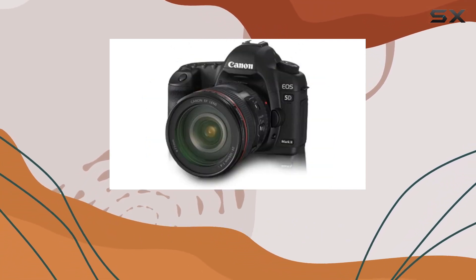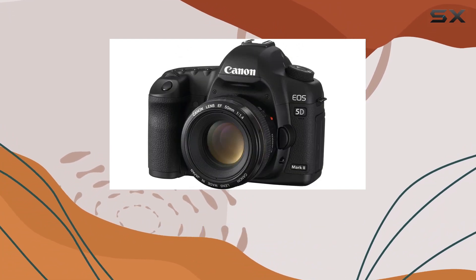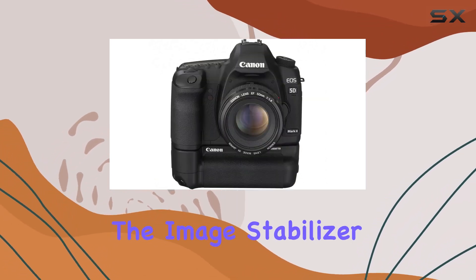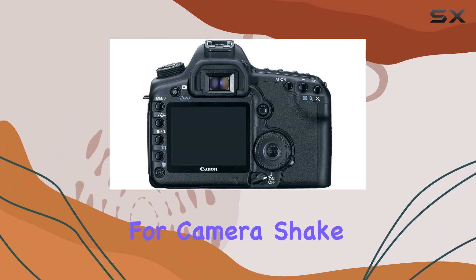Accompanying this camera is the EF 24-105mm F4L IS USM lens, providing a versatile zoom range from 24mm to 105mm. The image stabilizer technology ensures sharp images by compensating for camera shake up to three stops.